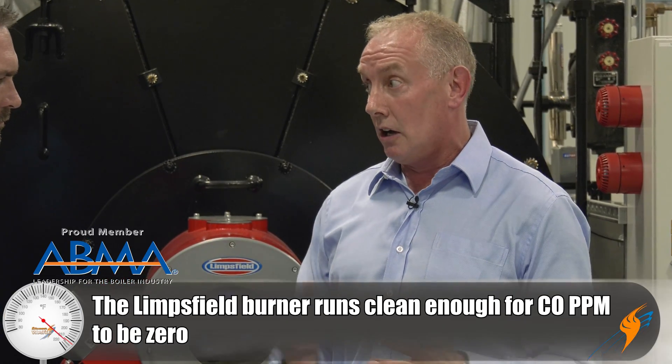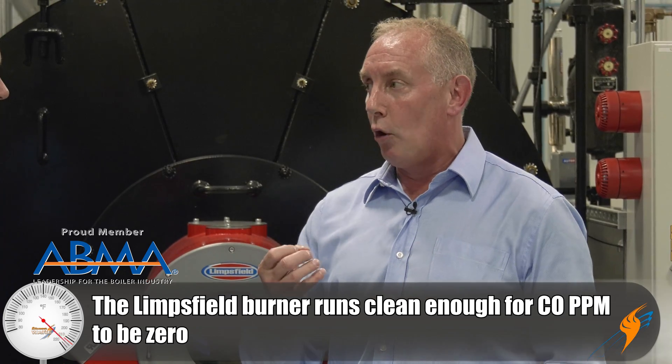Many burners on the market mix most of their gas and air as it hits the furnace — you get a swirl pattern. With our burner, we're trying to get all the mixing of the air and gas before it even gets out of the blast tube. About 85 percent of our gas and air is mixed before it even enters the furnace. That means very tight mixing, running at three percent O2, and liberating all the energy out of the flame. We're also running at zero ppm CO — a very clean, tight flame that's also typically a little bit shorter than most.